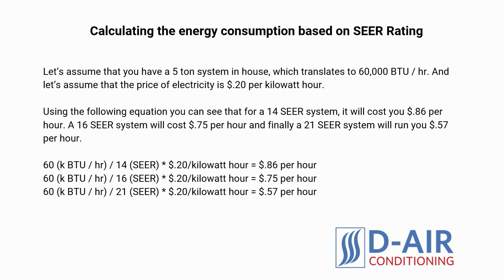Should you pay more for the higher SEER model? The answer really depends on you. If you plan on using your air conditioner more often, you can get some savings from a higher SEER model. If you only use your air conditioner a few times a year, then a lower SEER model is more economical.